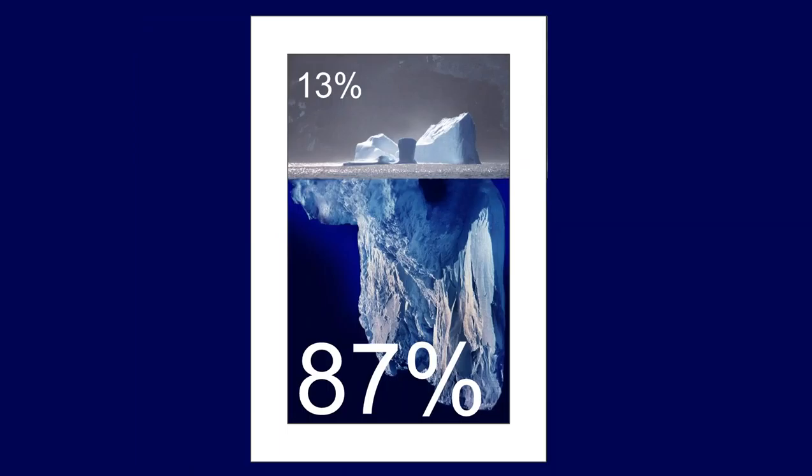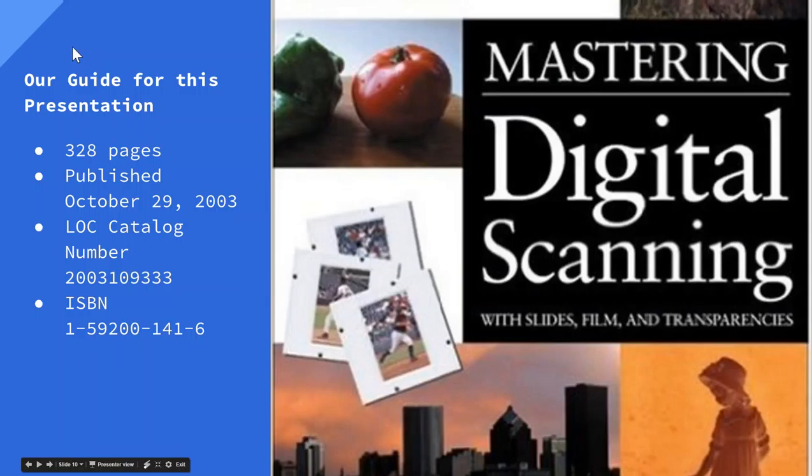Our subject is a large one. To get through it all, we're going to see a certain exposed part, and we'll do as much as Chris and I can to expose as much as we can, but 87% of an iceberg is under the water. We'll do our best. As James said, we're going to be using this book, Mastering Digital Scanning with Slides, Films, and Transparencies, as our textbook and guide.